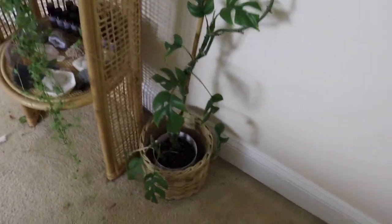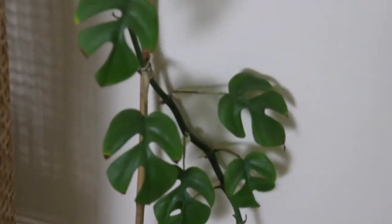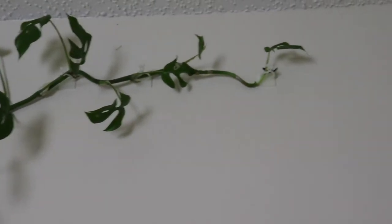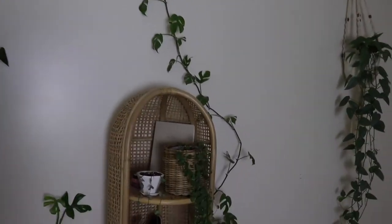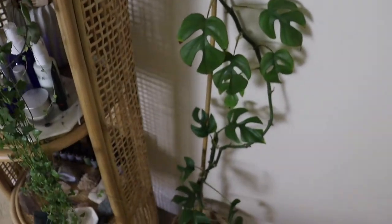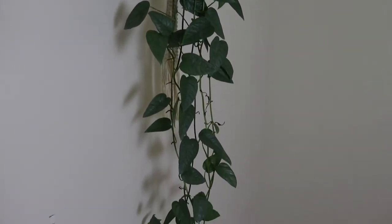We have a trailing plant — another Rhaphidophora tetrasperma that I've had for years. It's gotten so long and I wanted to trail it upwards on the wall. It just keeps on growing and trailing. It does have a few crisp brown edges, but that's okay. It's also having new growth right here, which got me really excited.